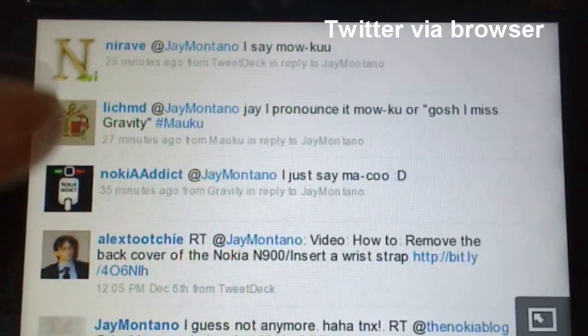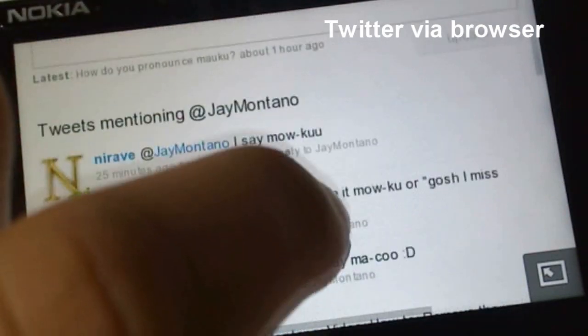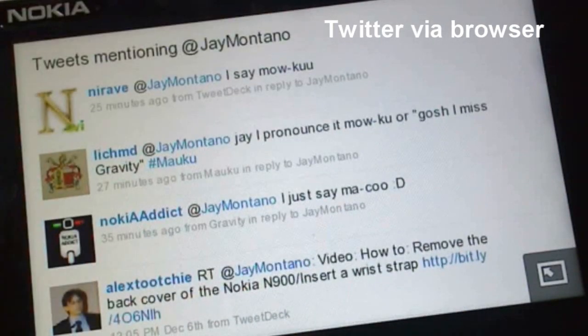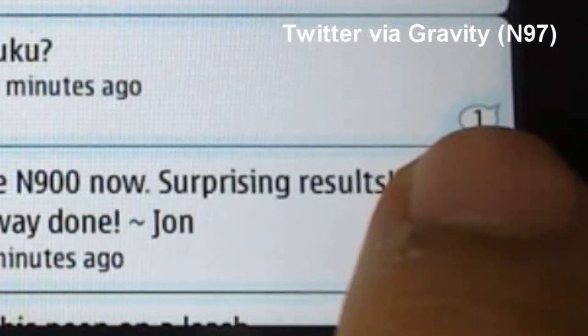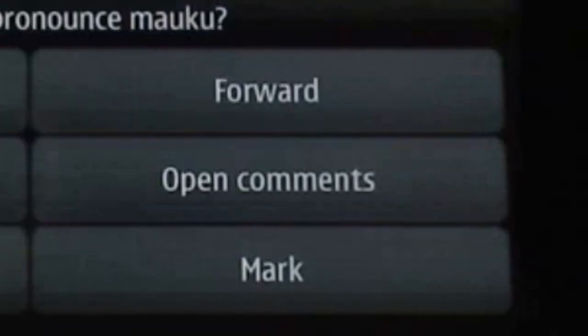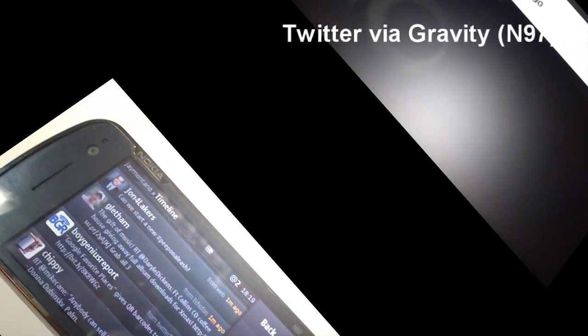Unfortunately, you'll only see the replies of people you're already following. If someone has replied to you but you're not already following them, you can't see those replies using Moku. For now, I'm checking replies via the web browser. Moku does give you notifications of tweets that have been commented on, but you can only see the tweets of people you already follow.